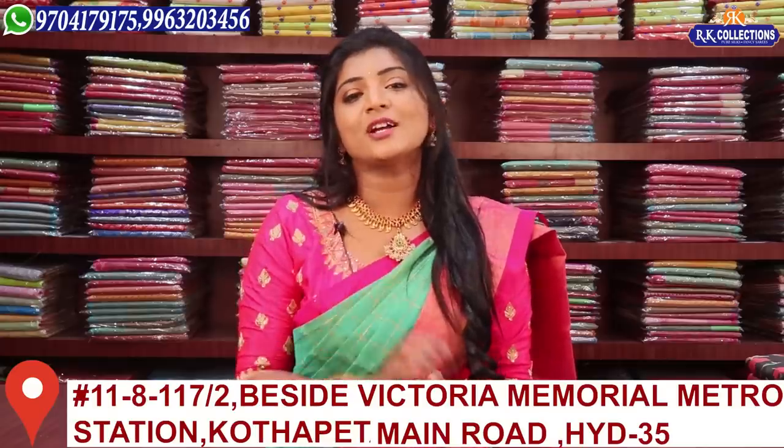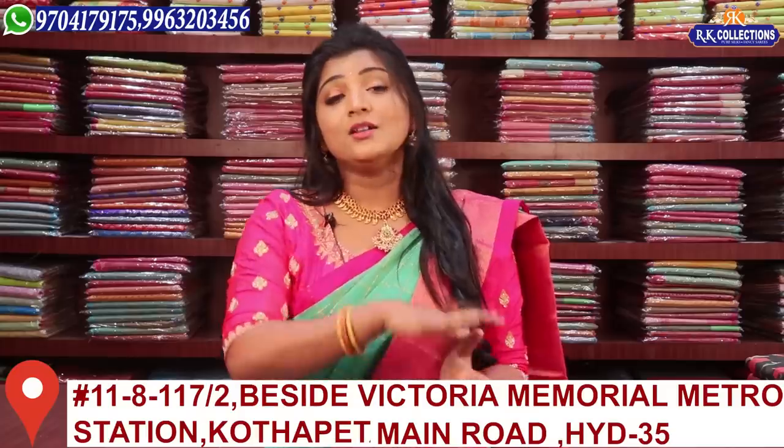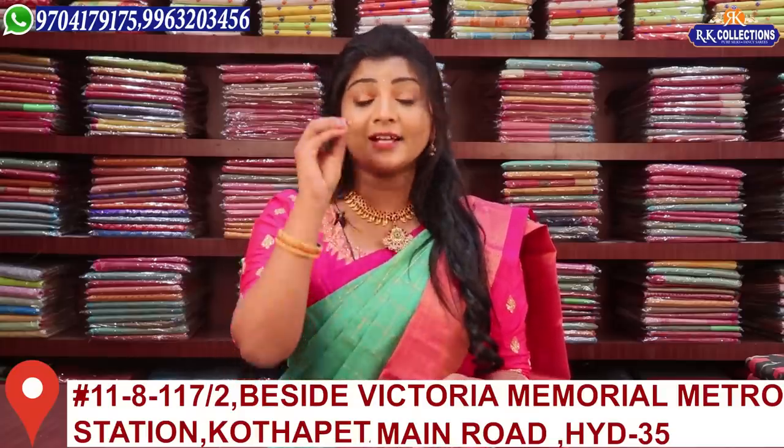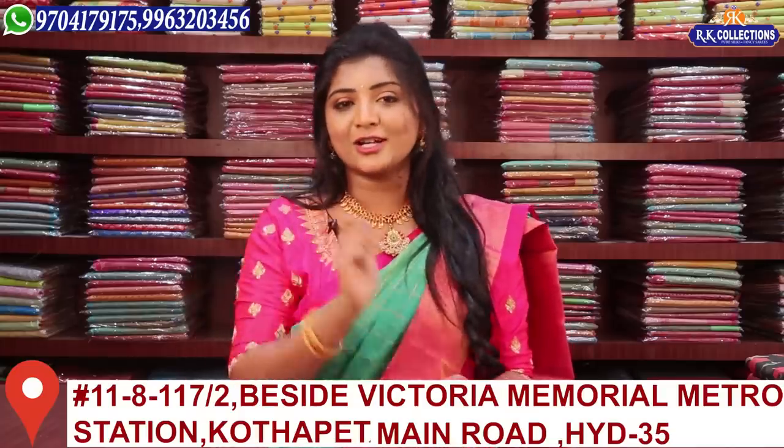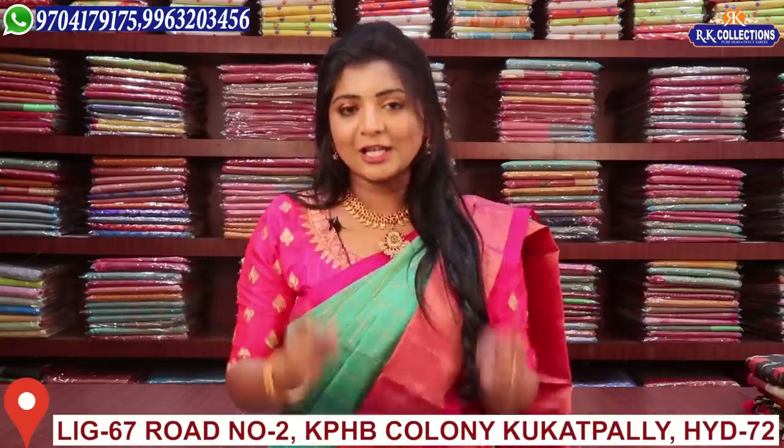The first important news is our Dilsug Nagar location. There are various varieties in RK Collections. We recently launched in Dilsug Nagar. I am going to tell you the address. The address is Dilsug Nagar — near a theater, second right, four to five buildings. There is a new showroom for RK Collections in Dilsug Nagar.